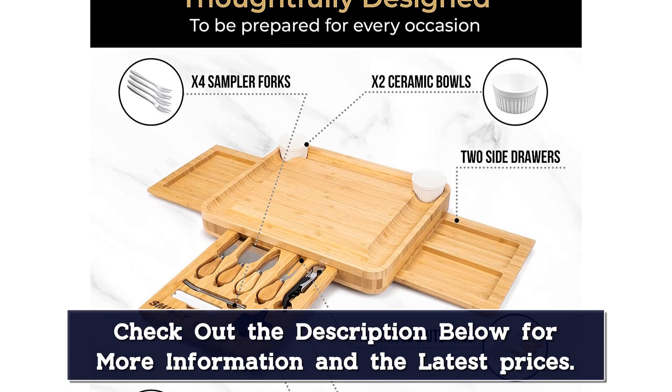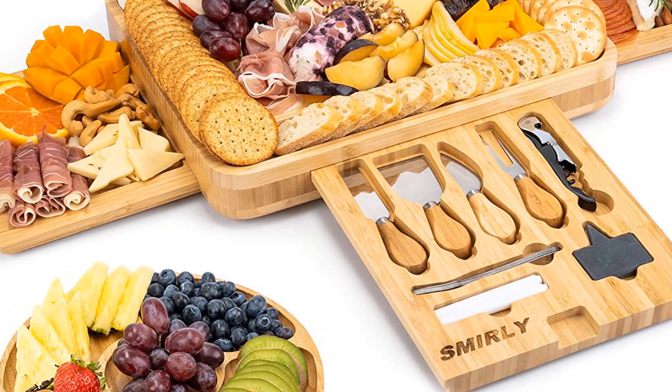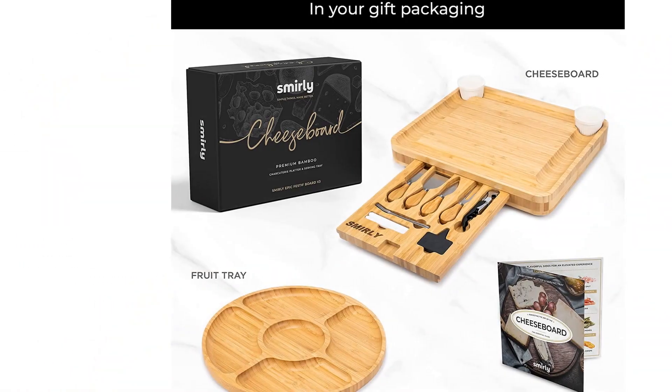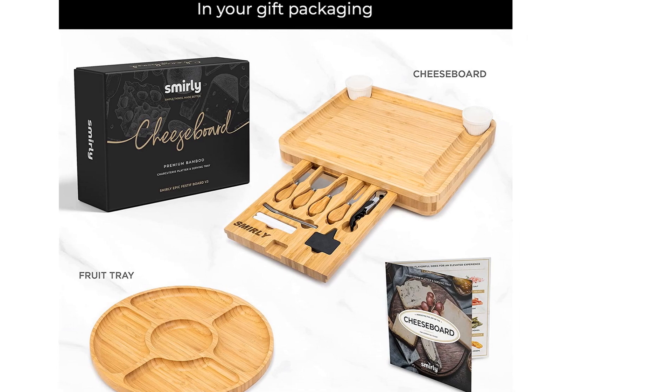The storage space also holds two slate labels, two white markers, four sampler forks, and one wine opener. The utensils that come with this set include a cheese fork, flat cheese knife, almond knife, and a narrow plain knife. The separate round tray has five serving sections that can hold fruit and nuts to complement the meat and cheese.